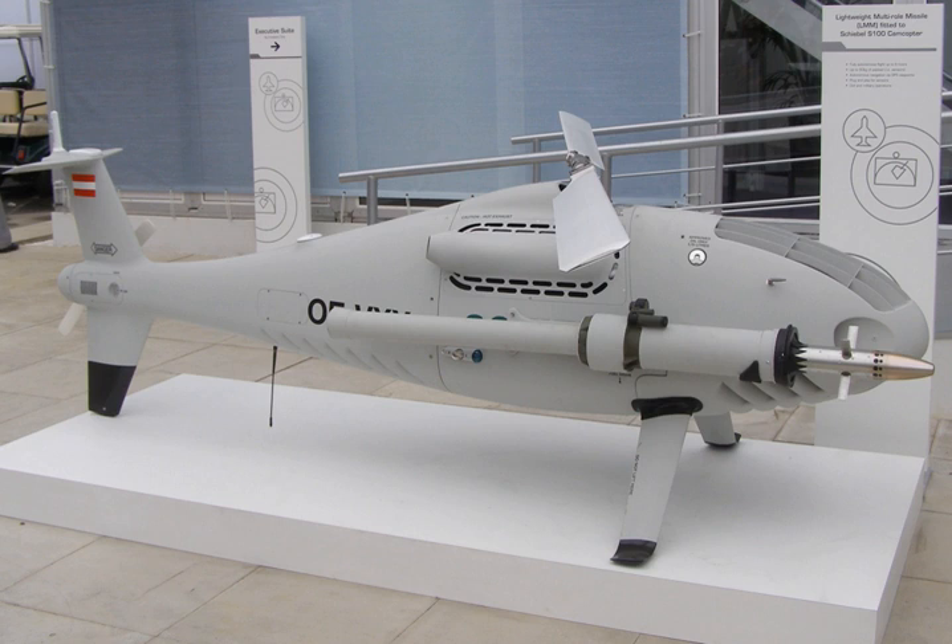The Lightweight Multirole Missile, LMM, previously known as FASGW-L, is a lightweight air-to-surface and surface-to-surface missile under development by Thales Air Defense for the United Kingdom. The Ministry of Defense has placed an initial order for 1,000 missiles and deliveries were due to start in 2013. The missile is known as Martlett in British service.